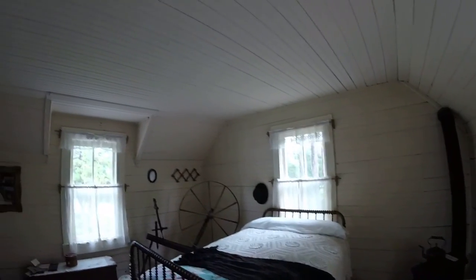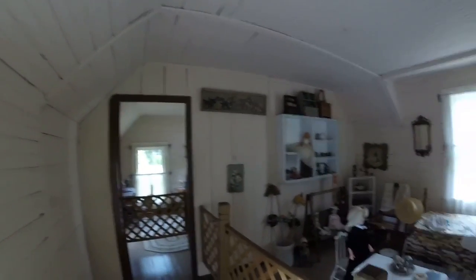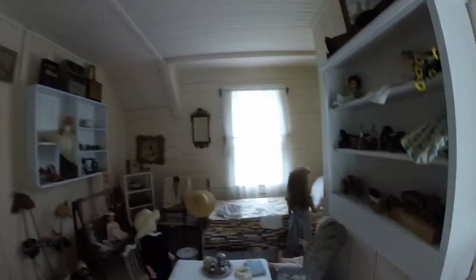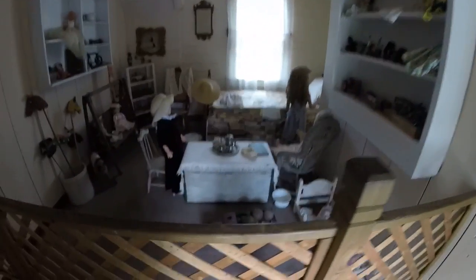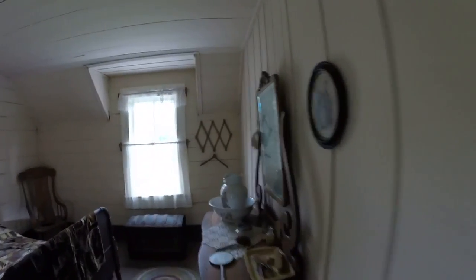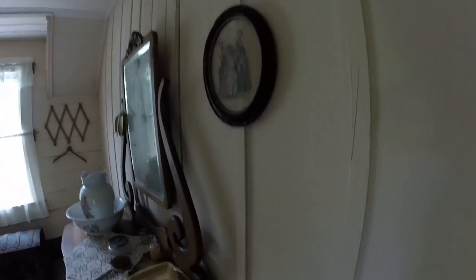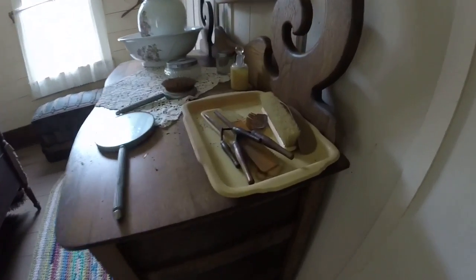Here's one of the bedrooms. This is where the children would have slept. Just need to look at all the little details.